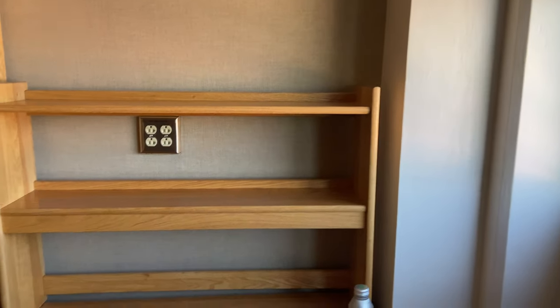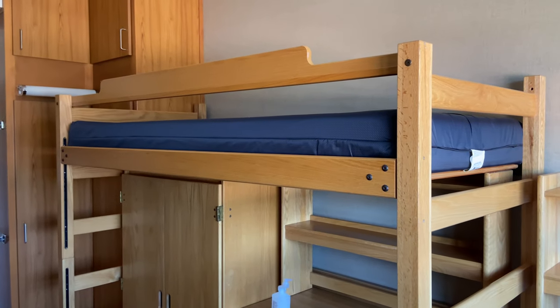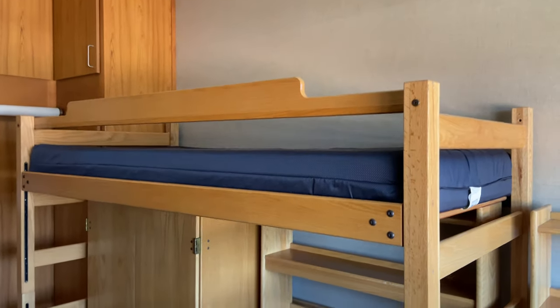If we keep going, we've got another desk and then we have the loft bed. This bed is a little different than the other one obviously, because it's just a singular bed up there with the desk underneath and some closet space down below — just a bar across.